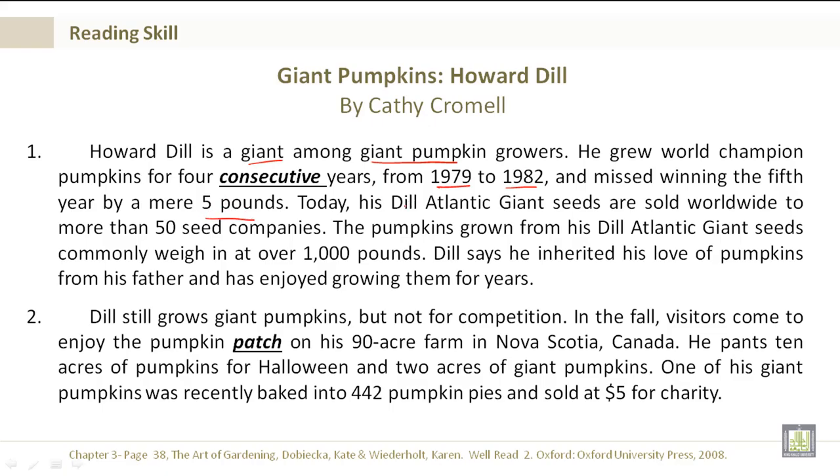Today, his Dill Atlantic Giant seeds are sold worldwide to more than 50 seed companies. The pumpkins grown from his Dill Atlantic Giant seeds commonly weigh in at over 1,000 pounds. Dill says he inherited his love of pumpkins from his father, and has enjoyed growing them for years.